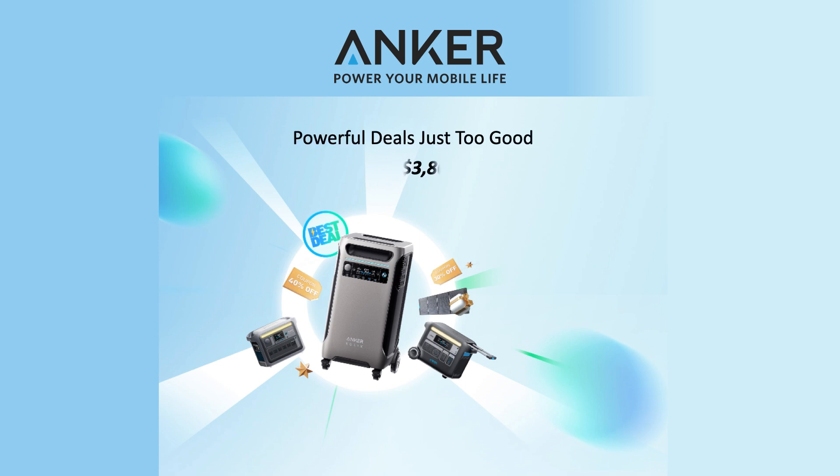Anker has some powerful deals that seem to be just too good to be true. Simply go to this web address and you will see and be able to take advantage of Anker's too-good-to-be-true deals.